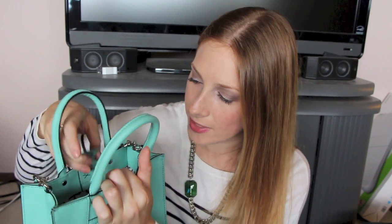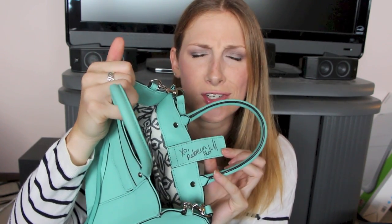Now into my Rebecca Minkoff part of the collection. This is the Mini MAB Tote in the color minty. I saw this color and knew I had to have it whether I needed a new bag or not. I have a full review on this bag linked below. One thing I don't mention in that video is that I actually met Rebecca Minkoff and got the bag signed by her, which is just awesome.